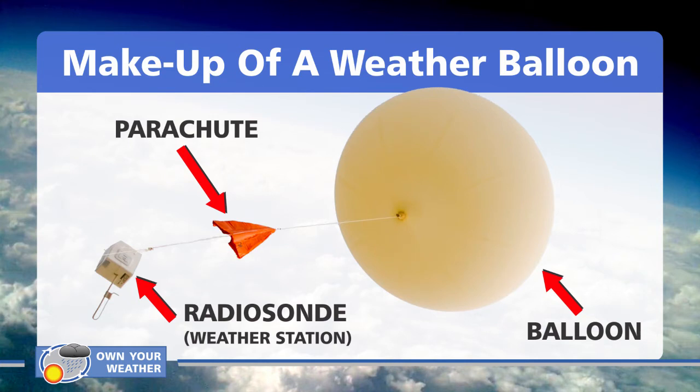A weather balloon consists of three primary components: the balloon itself, a small parachute, and the radiosonde or weather station below it. Like most balloons we see at parties and special occasions, it's made out of latex — but a much more durable, thick latex especially created to withstand extreme atmospheric conditions. It's about six to eight feet in size, although you can get much larger balloons. Some balloons used for experiments in Antarctica can actually fill up a small stadium.